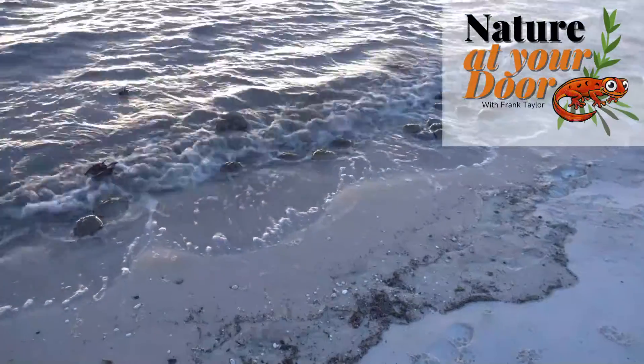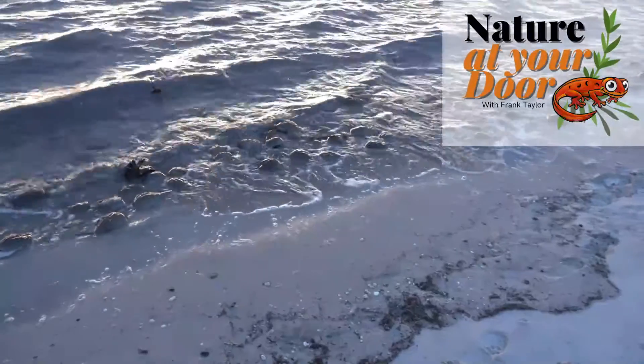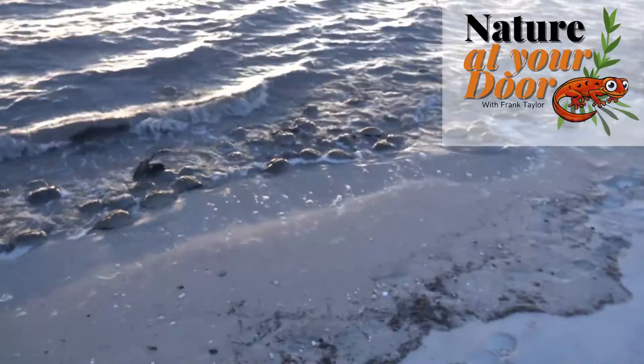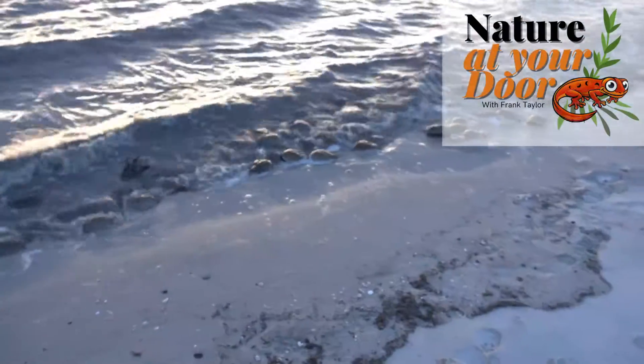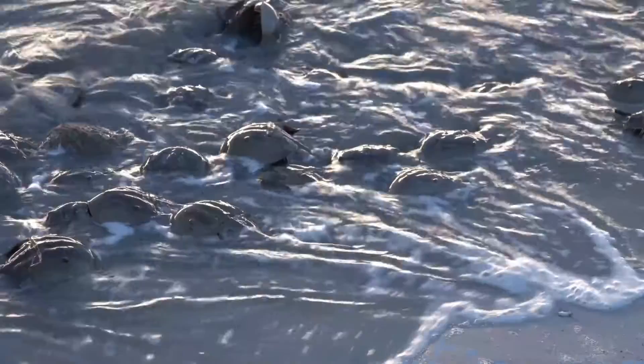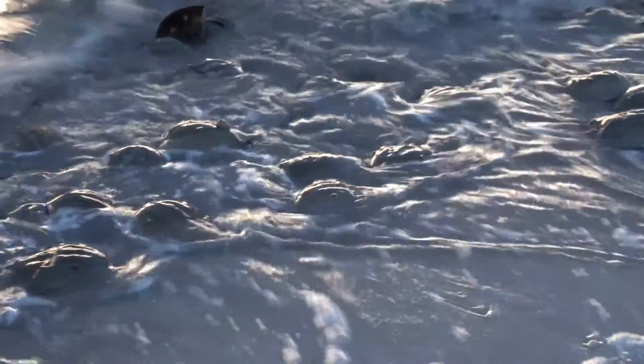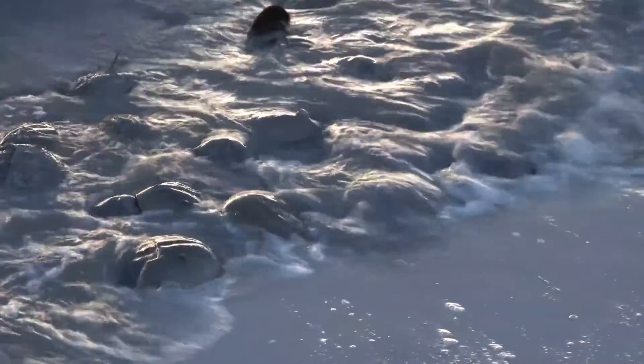Hi, this is Frank Taylor with Nature at Your Door, and I'm here in New Jersey on Delaware Bay near Cape May, where a 480 million year old ritual is being played out right in front of my eyes. This is one of the most incredible biological events I have ever seen.